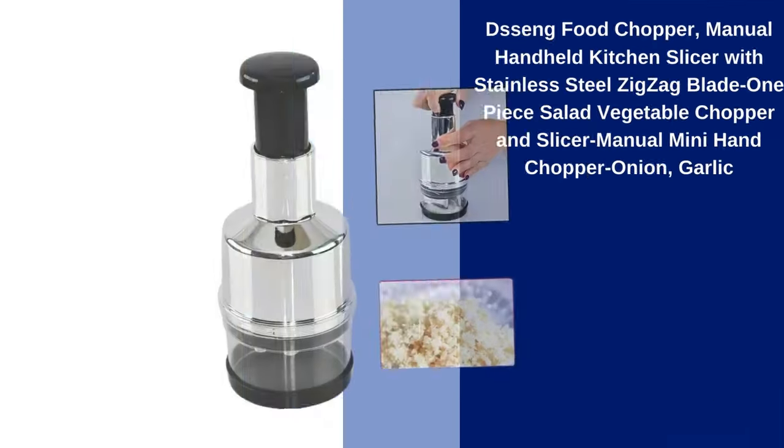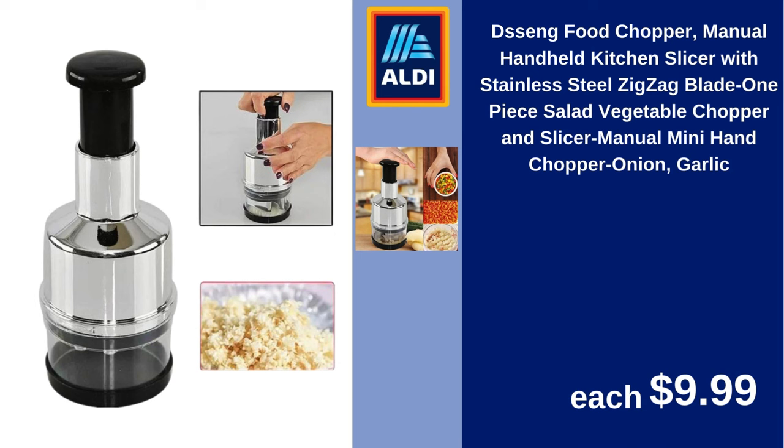DeSang food chopper, manual handheld kitchen slicer with stainless steel zigzag blade, one-piece, salad vegetable chopper and slicer, manual mini hand chopper for onion and garlic. $9.99.